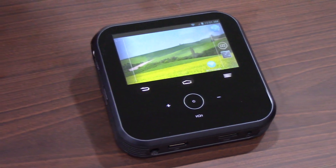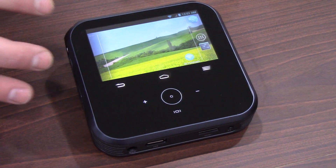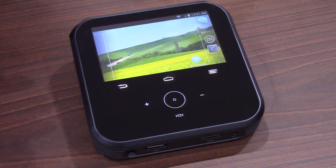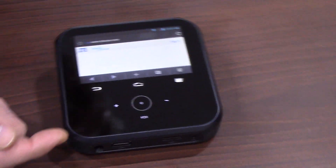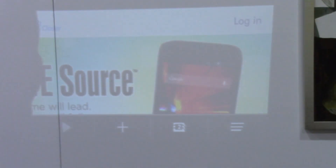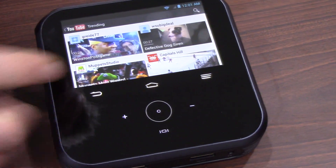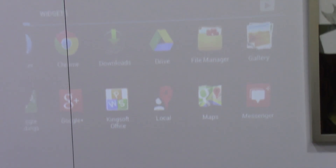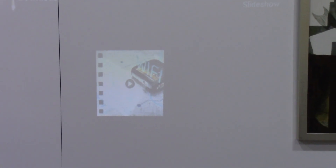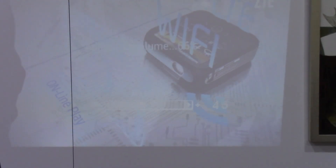I actually refer to this projector hotspot as the perfect storm of utility. As an Android device, it provides you with an incredible amount of functionality that you would expect from any Android device. In addition to being able to browse, you can go to your web browser and access any website. I can also go into YouTube and play any YouTube videos. If I had Netflix on here, I could play video on Netflix just to show you what some of the content might look like. Here we have a video already queued up that talks a little bit about the projector hotspot.